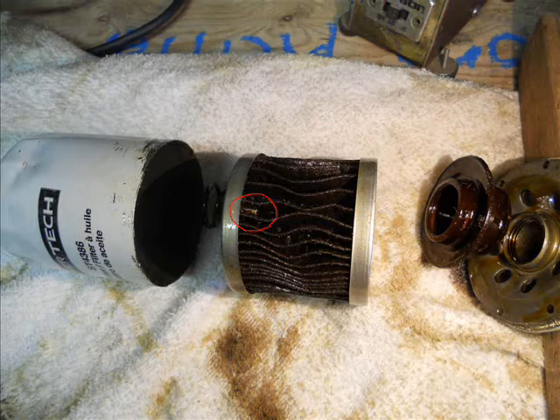After cutting it open, you'll see a couple of places where the filter medium has actually burst, so the oil was allowed to go right through these holes in the filter medium.